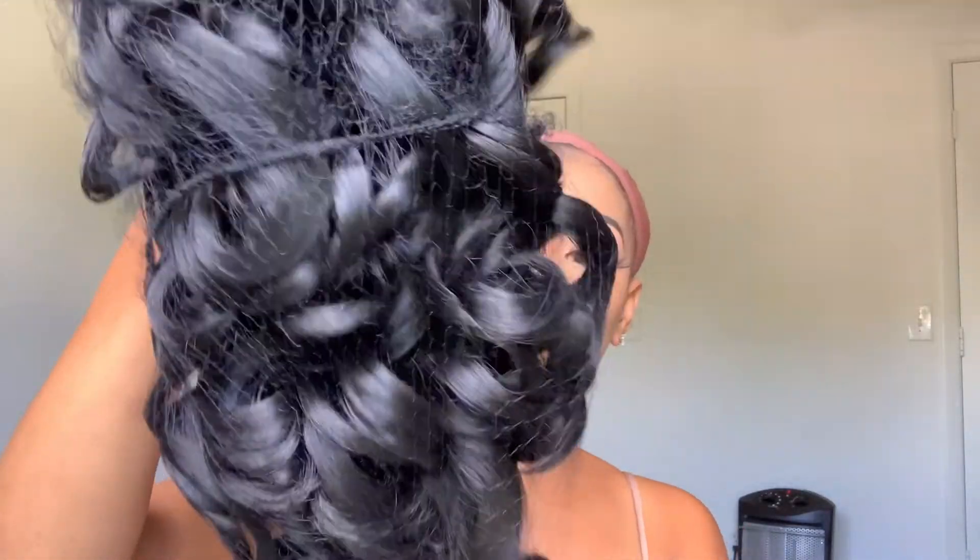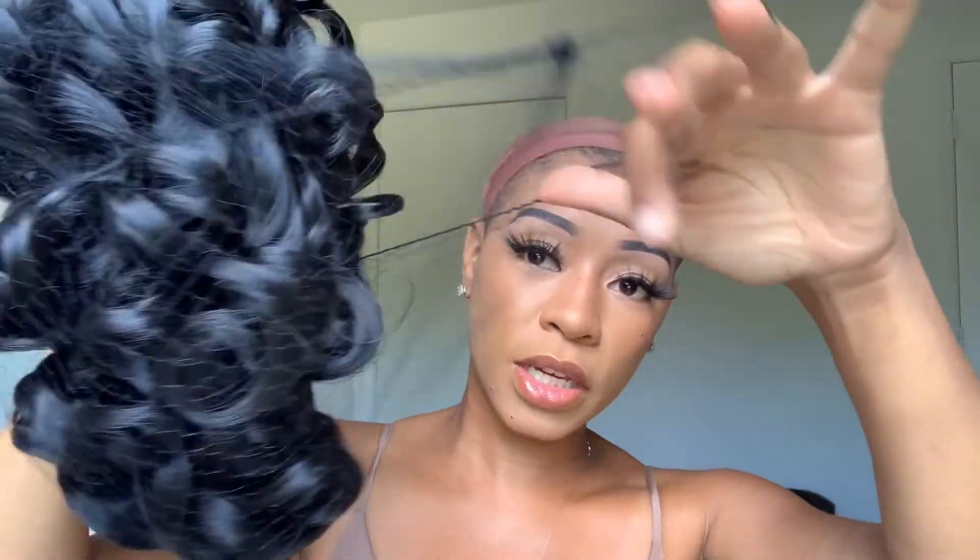It is a curly wig and I got it in 1B. I tend to stick to natural blacks — within the past year I've been doing natural blacks. Straight out of the pack, of course it comes with the hair net, but this is what it looks like. I love how bouncy the curls are!